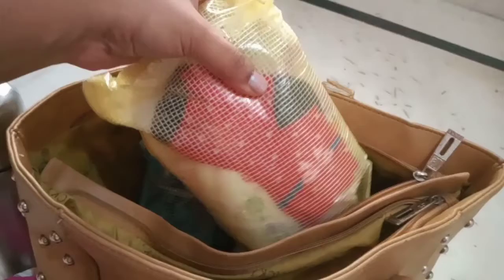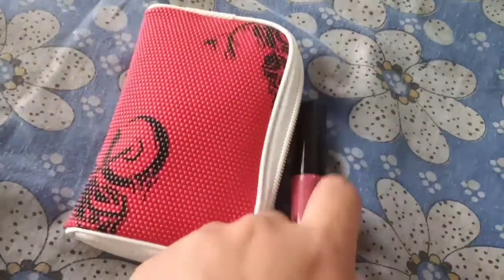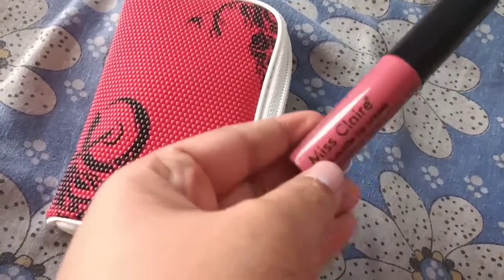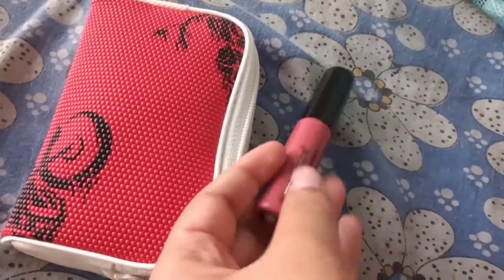I have two more pouches and I'm going to show you each one separately. In this red pouch I have all my makeup essentials — whenever I want to take a photo I like to have a little bit of tint on my lips.